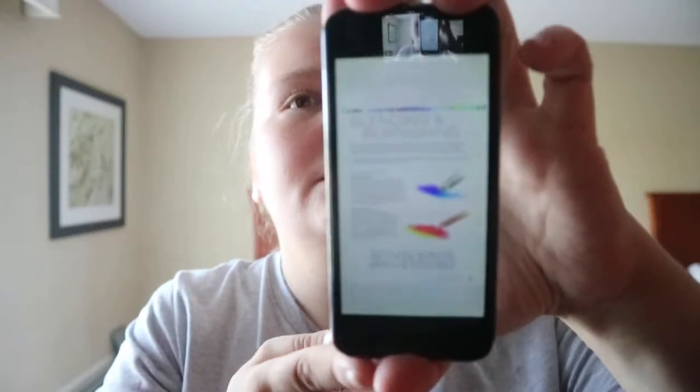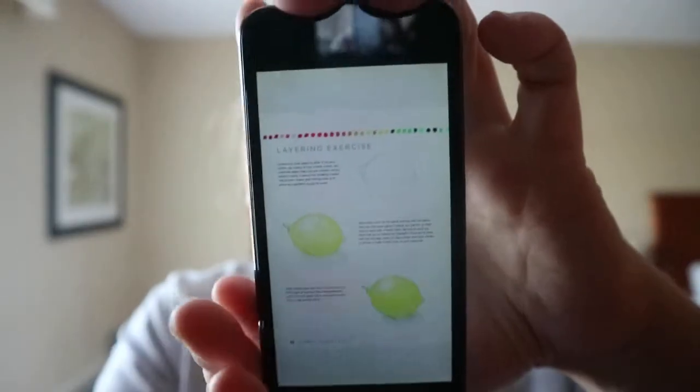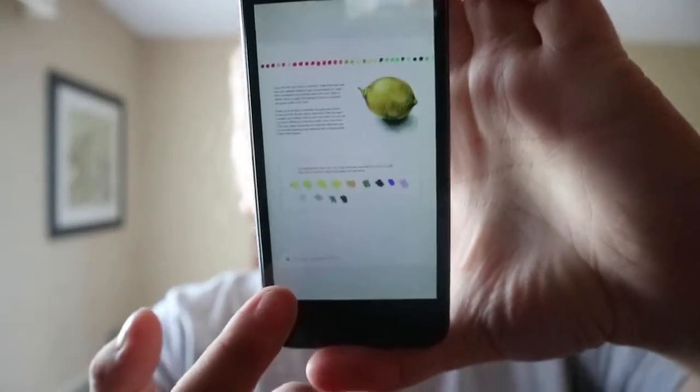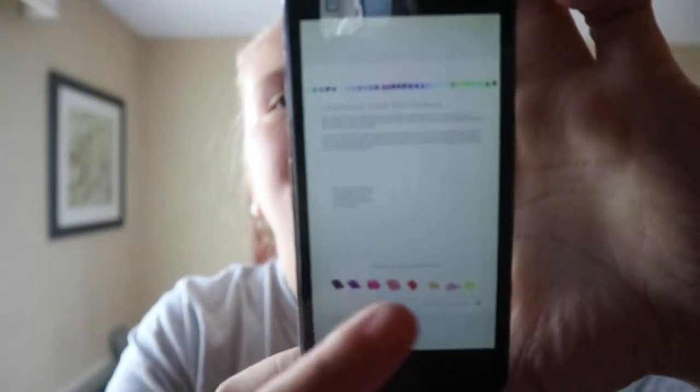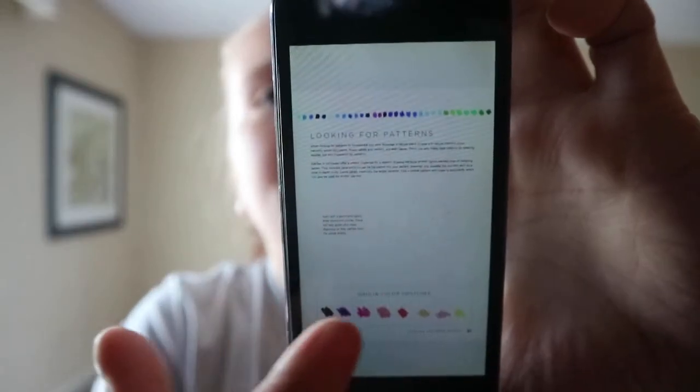It covers wax-based, oil-based, and watercolor pencils, as well as blending and burnishing. There's a layering exercise — for example, colors on a lemon — and she includes a box showing which colors were used to make the end product. Looking at patterns, you also get an outline of what they're going to do and the colors used.